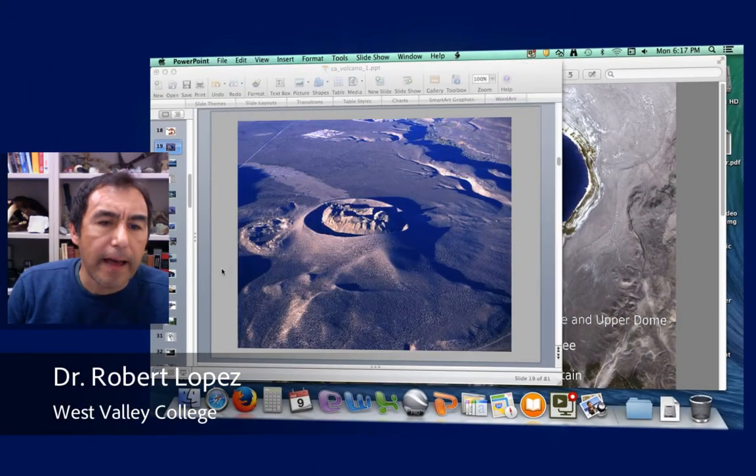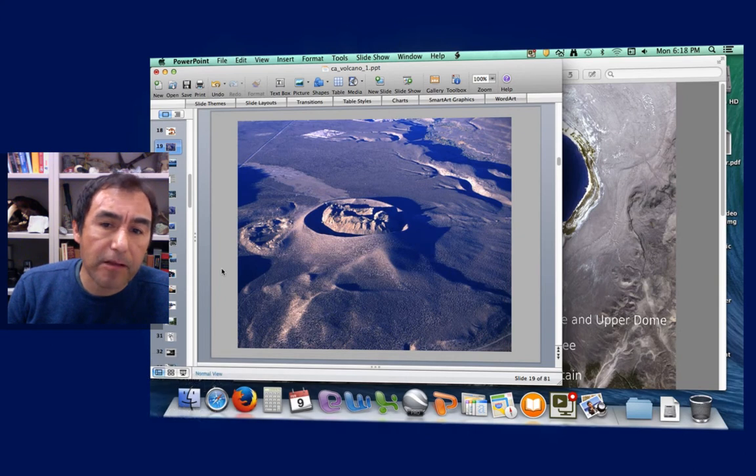Hello and welcome back to California Geology. I am Dr. Robert Lopez. Today I want to look at lava domes and talk about the Plinian Cycle eruption.